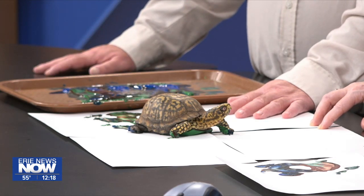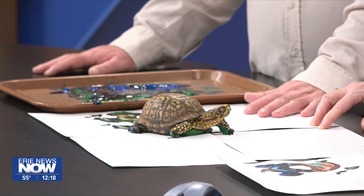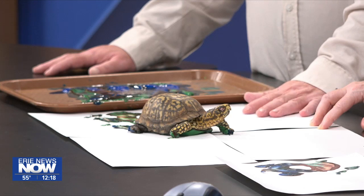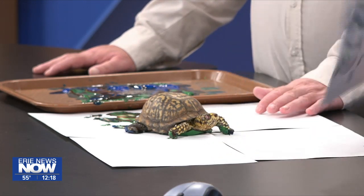He seems to just be staring at me like, 'Who are you and why am I sitting here with a lot of paint on me?' He did better yesterday than today. Here's an example of yesterday's work — so there's a little example of what he did. He just kind of plopped on the paper. He didn't have the muse, you know — I get it.